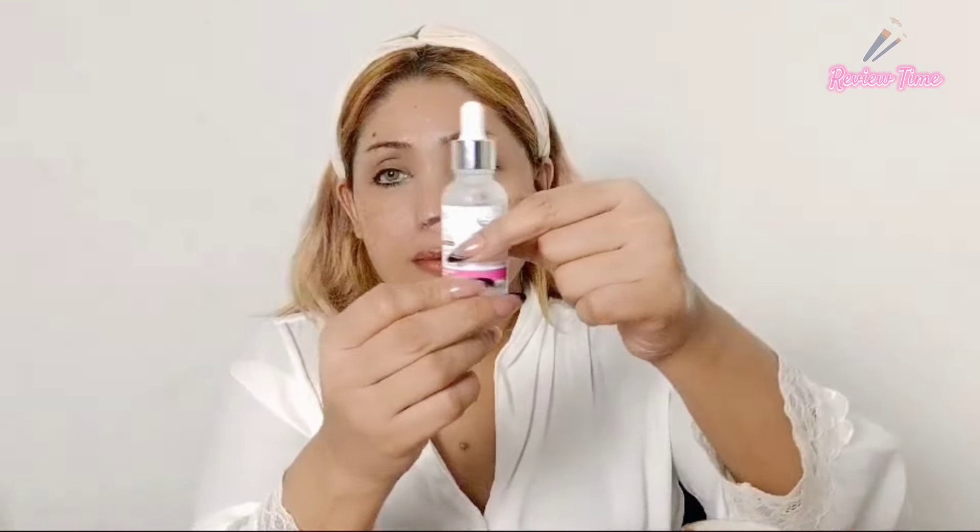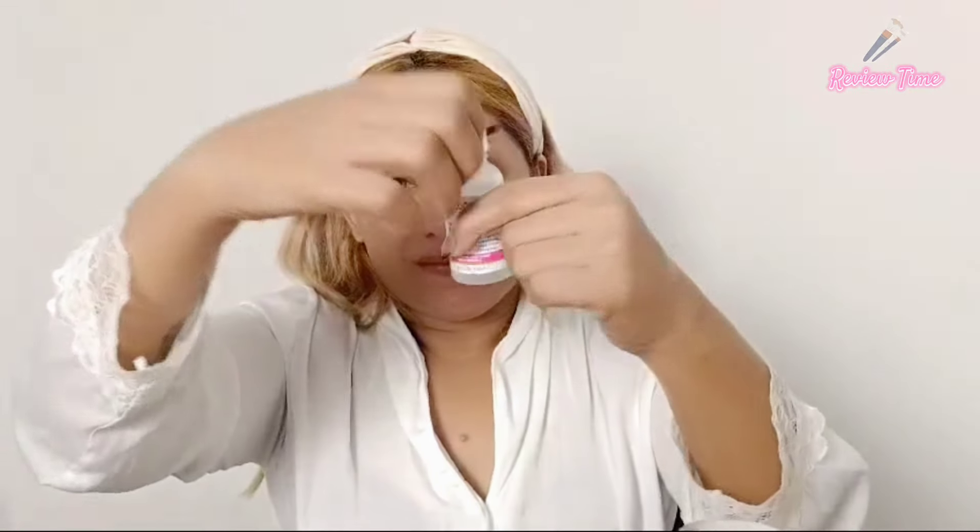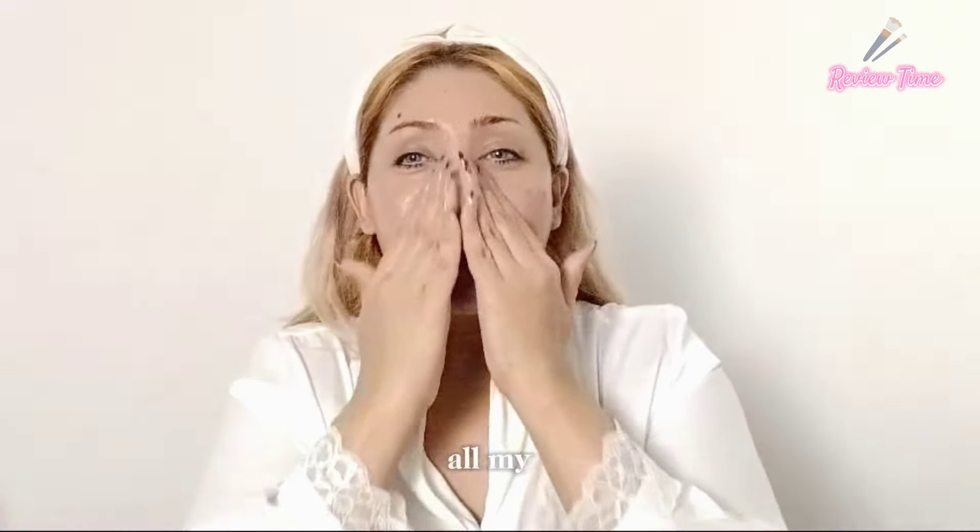First I will use the cleanser. My skin is normally dry so I use a cream cleanser. After washing my face I will use the toner and then the serum. The hydrating effect after applying it was very good and it helps to shrink pores. It contains not only hyaluronic acid but other nourishing ingredients.